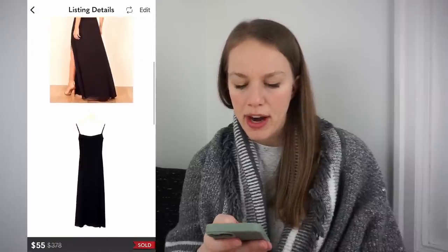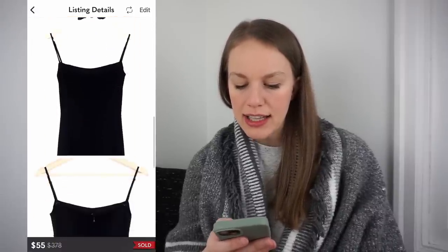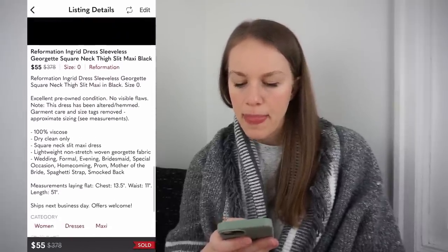Next is a dress I got from an eBay Princess whatnot sale — a Reformation Ingrid dress that had a repair we had to make and was also missing the size tag. I spent $34 on this dress, listed for $88, and received an offer for $55 the next day which I accepted, giving me a gross profit of $8.28. With those two issues combined I listed it lower, but with that style in excellent condition it could easily go for over $100. Reformation formal wear sells really quickly.